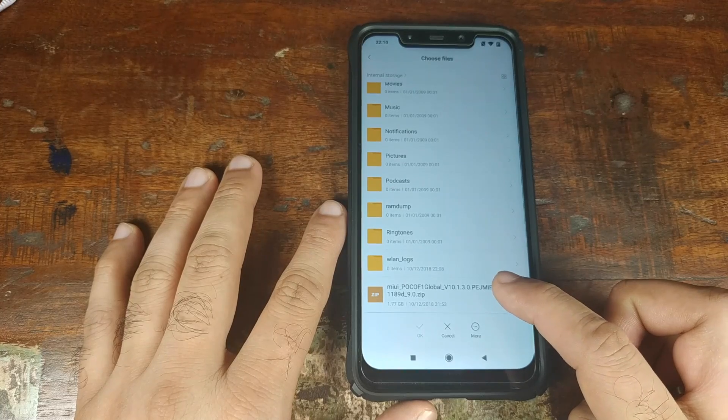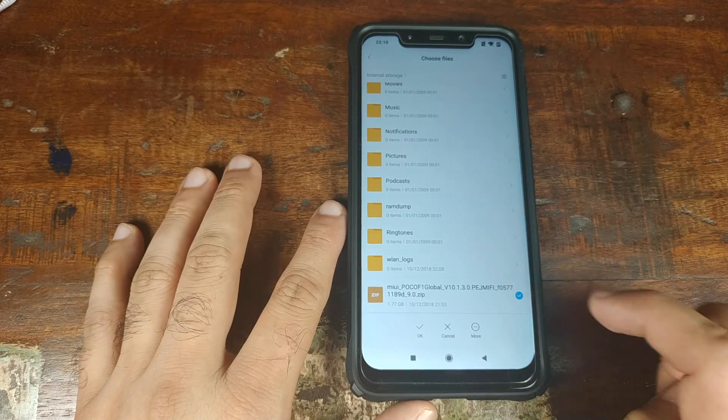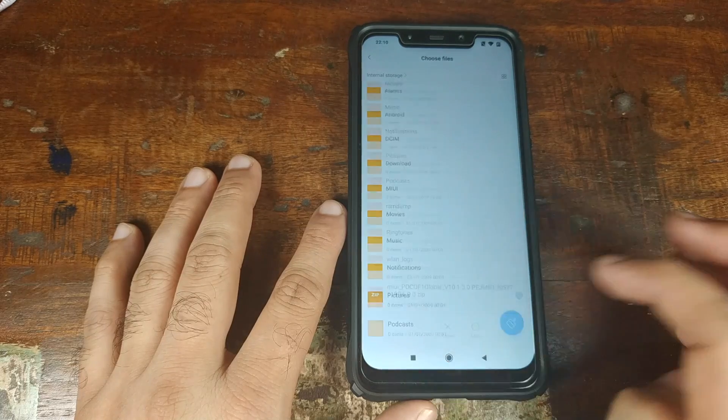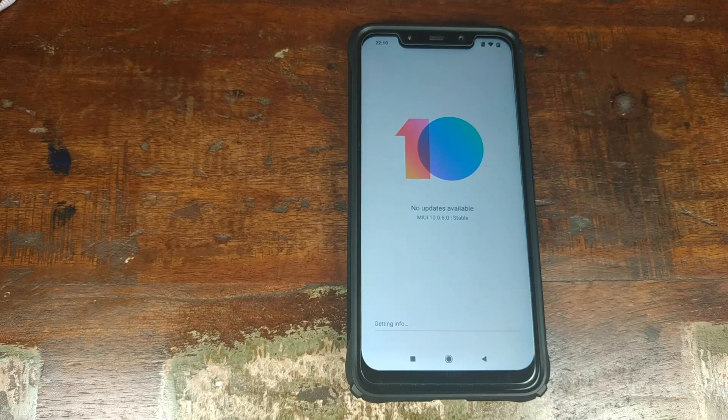If you downloaded it on your phone, it will be inside the Downloads folder. I transferred it to the root of the Poco F1. Select the file, make sure the option is checked, and click OK. The update process will now verify the integrity of the file — just be patient. Once verified, it will decrypt the file.